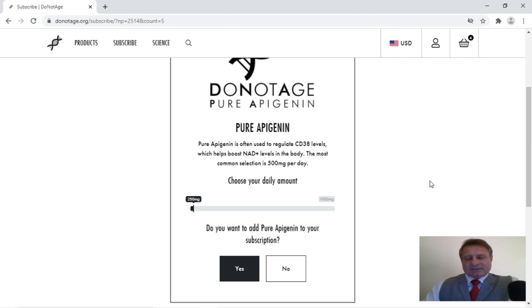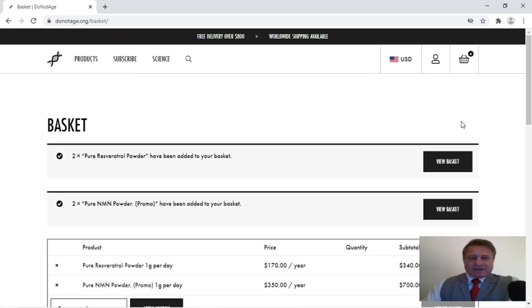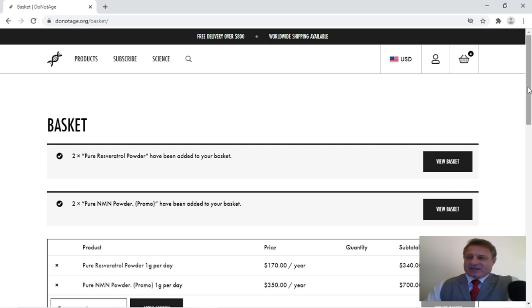So you would then continue going through the rest of the products, selecting what you want and how much you want per day, and then clicking yes or no. What I'm now going to do is take a shortcut — I'm going to click on the basket here and that will take me to the checkout.